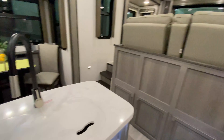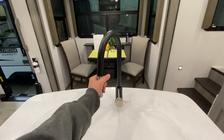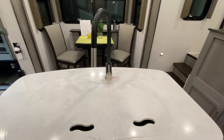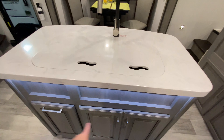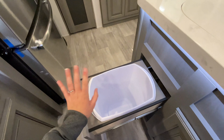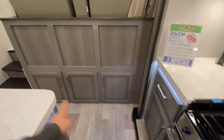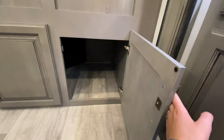Across from all of that is your island, with your 70-30 split stainless steel sink and a pull spray nozzle. I love that the covers match the countertop, so if you need the extra countertop space you can cover up your sink and use all of it. Storage down below. And to the left is hidden trash can storage, so you don't have to smell your dirty trash while you're trying to relax on vacation.